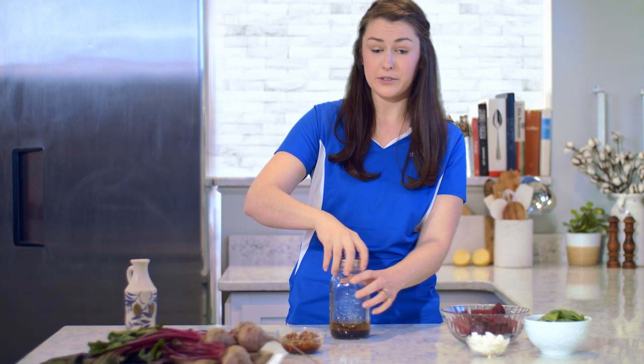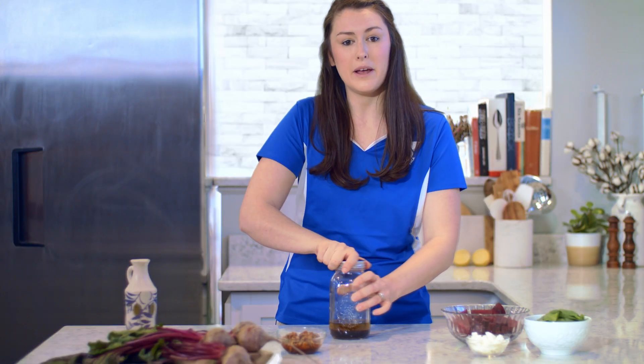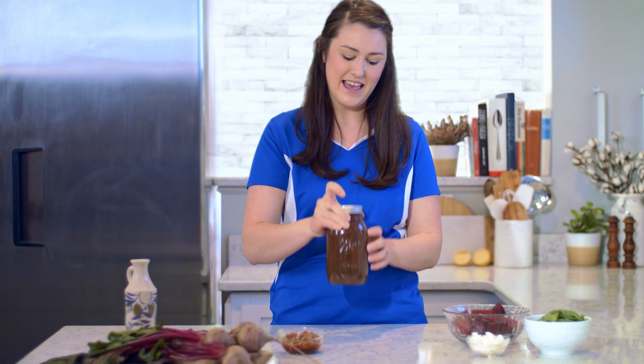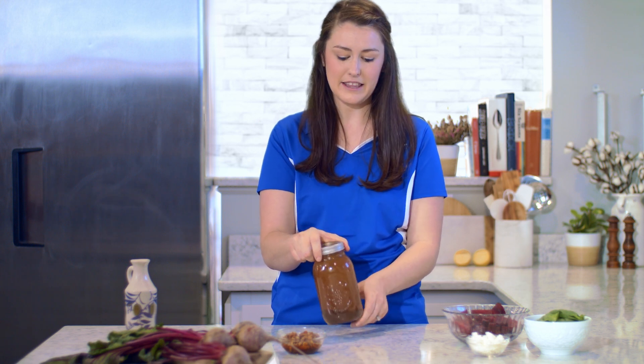Then we'll add our olive oil. And while it's great on salads, it can also make a really great marinade for things like pork or chicken. And you just give it a shake — give yourself a good little arm workout as you're shaking. You're looking for a creamy consistency for it to all come together.